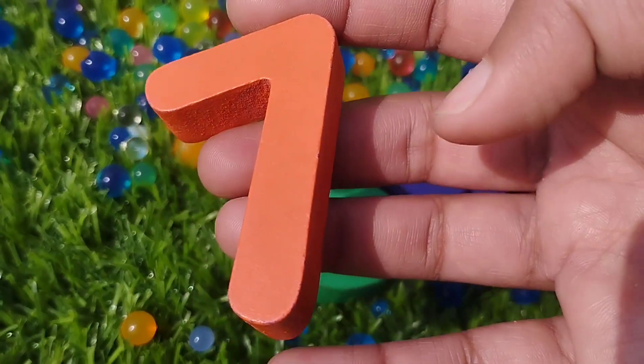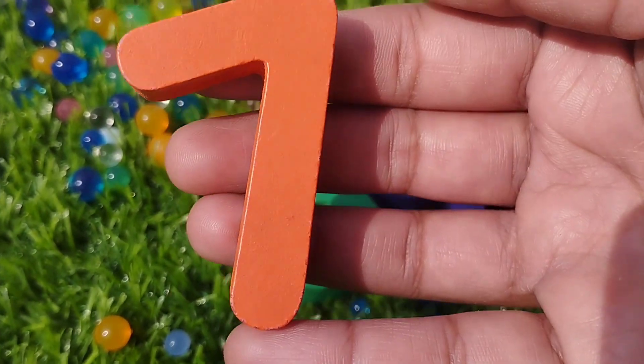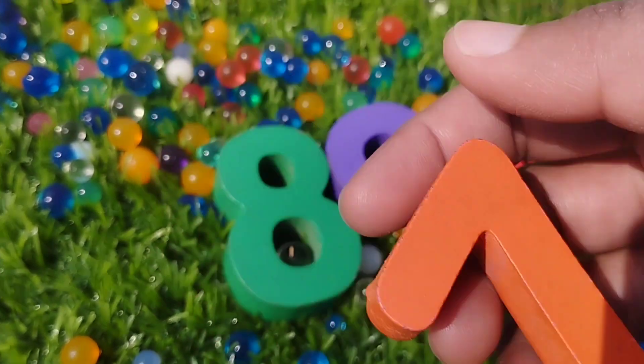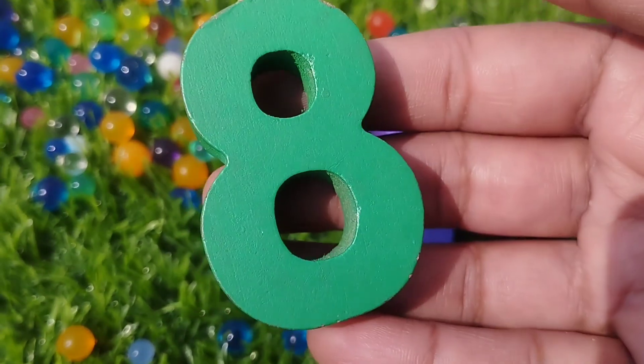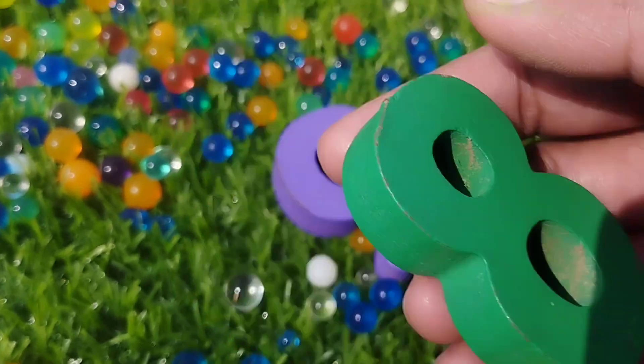Seven, number seven. The next number is number eight. Number eight.